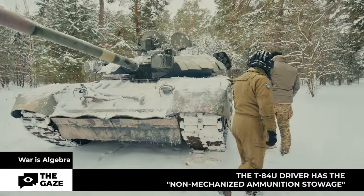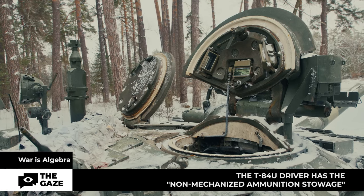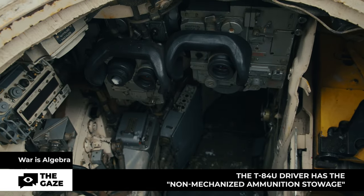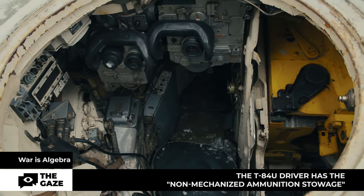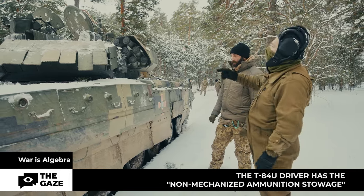Any tank is divided into three compartments: the front control compartment where the driver sits, with the driver's shield controlling the engine, chassis, and so on. The driver also has the so-called non-mechanized ammunition stowage — spare shells, seven pieces in total — located to the right of the driver.